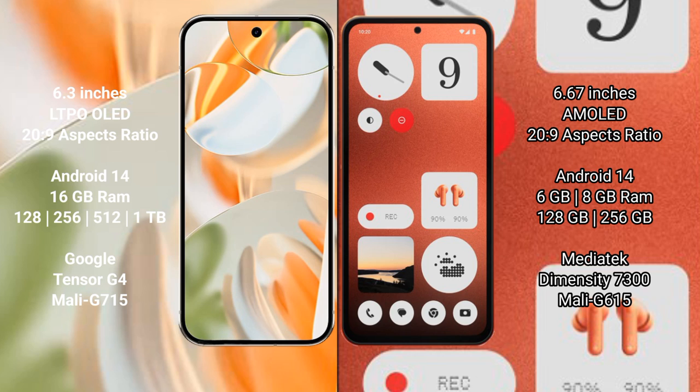Both the Google Pixel 9 Pro and Nothing CMF1 run on the Android 14 operating system. The Google Pixel 9 Pro comes with 16 GB RAM and 128 GB, 256 GB, 512 GB, or 1 TB internal storage, powered by the Tensor G4 processor.